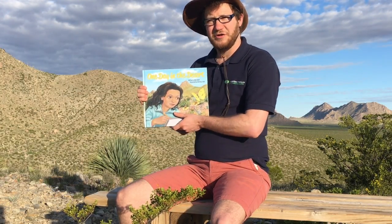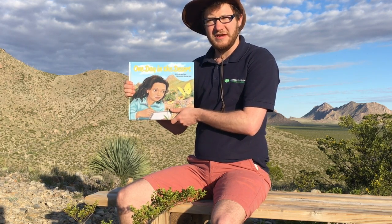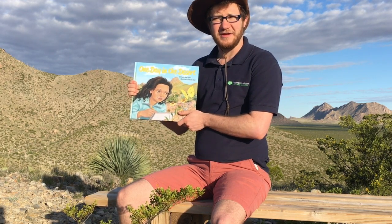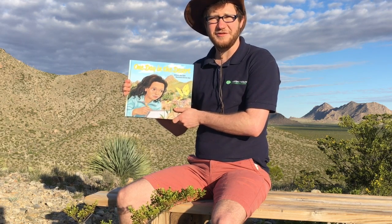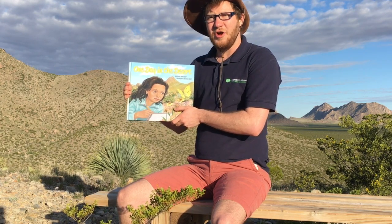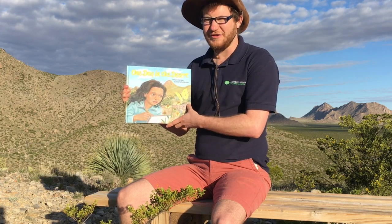To start our exploration of the Chihuahuan Desert, we're going to read this book, One Day in the Desert, written by Anna Keener and illustrated by Christina Wald. It's about a young girl named Mariana from Las Cruces, New Mexico. She and her classmates go on a field trip to the Chihuahuan Desert Nature Park to explore the different types of plants and animals that live there, along with their teacher and help from a desert scientist named Dr. Garza.